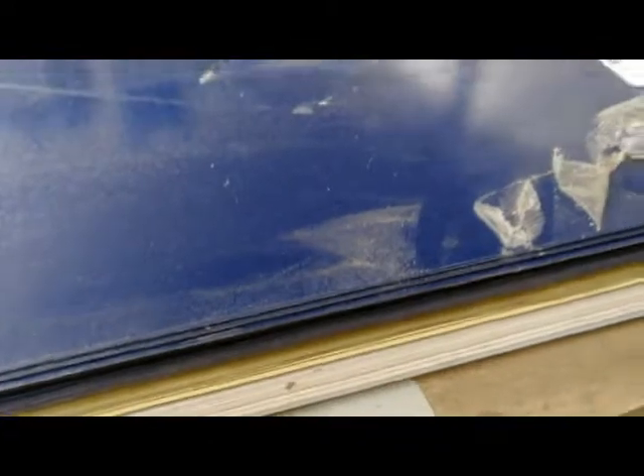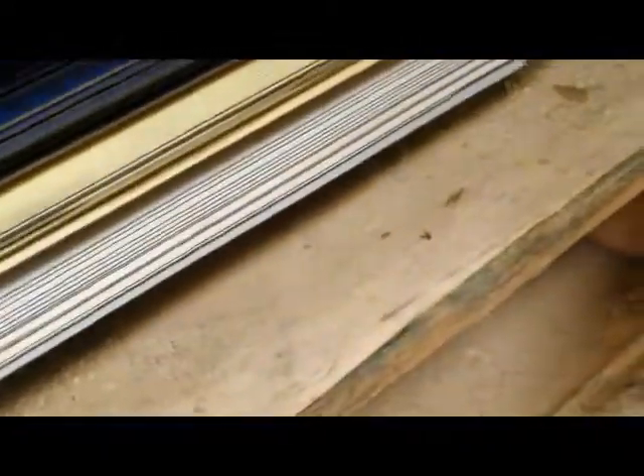35 quid each for a full sheet. I think these are 1.2 or 1.3 by 3 meters long, so they're big sheets and you get your money's worth as well. 35 quid each — take as many as you want.